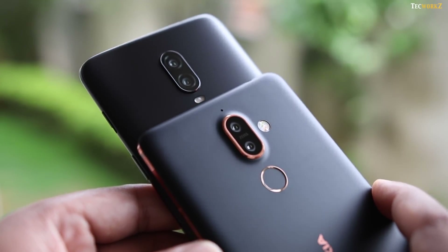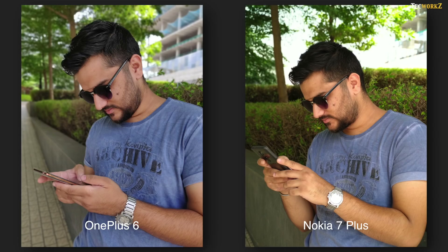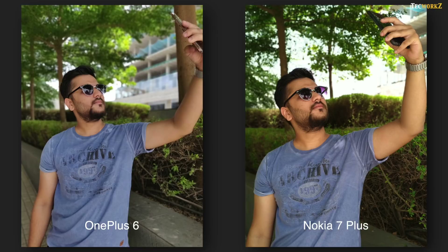Both capture portrait shots in different ways. OnePlus uses 2 cameras of similar focal length, so you can stand pretty close to the subject. Nokia 7 Plus uses information from 2 lenses of different focal length, so you have to stand at some distance from the actual subject. Resulting images are pretty good from both phones — OnePlus shows better dynamic range, but edge detection is equally accurate on both. Both can use some improvements via software updates, but if you take a little time, they can produce good looking portrait shots, as you can see here.